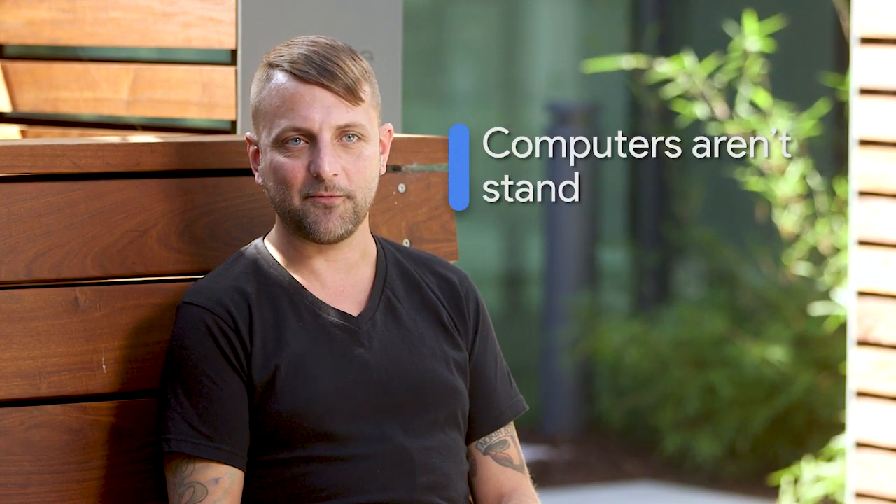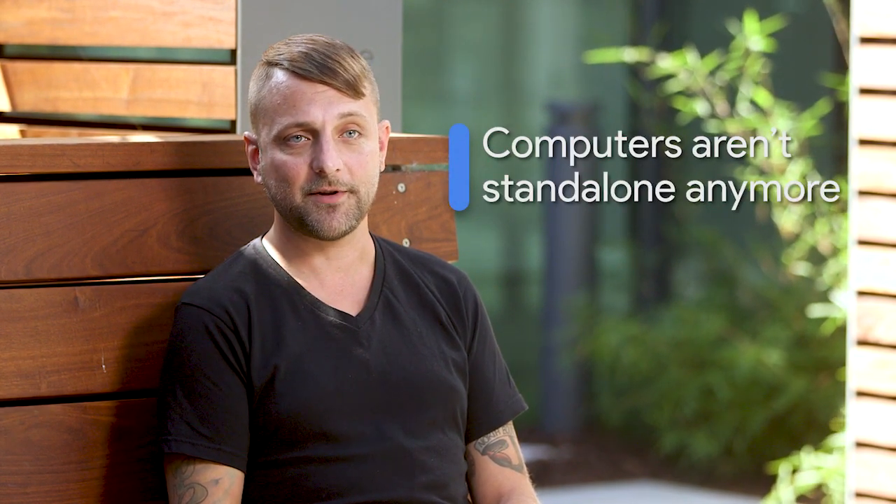Every computing device that we interact with on a day-to-day basis is a network device. Computers aren't standalone anymore in any way. From our phone, to our tablet, to our laptop, to our desktops, they're all networked in some way. They're all talking to other computers.